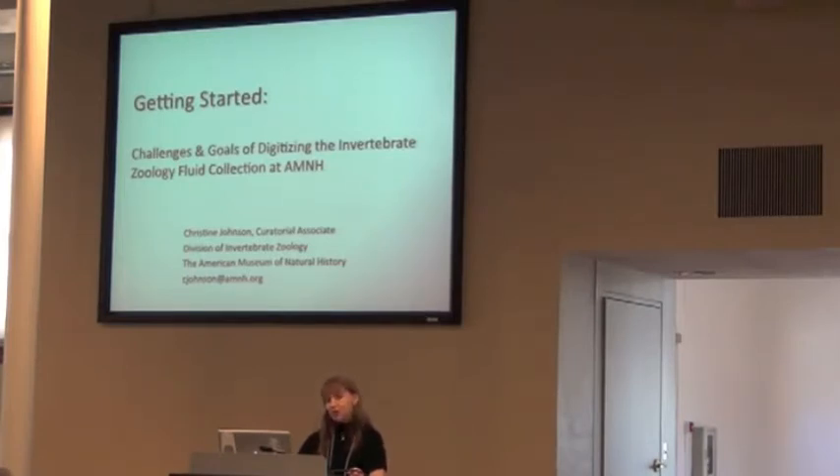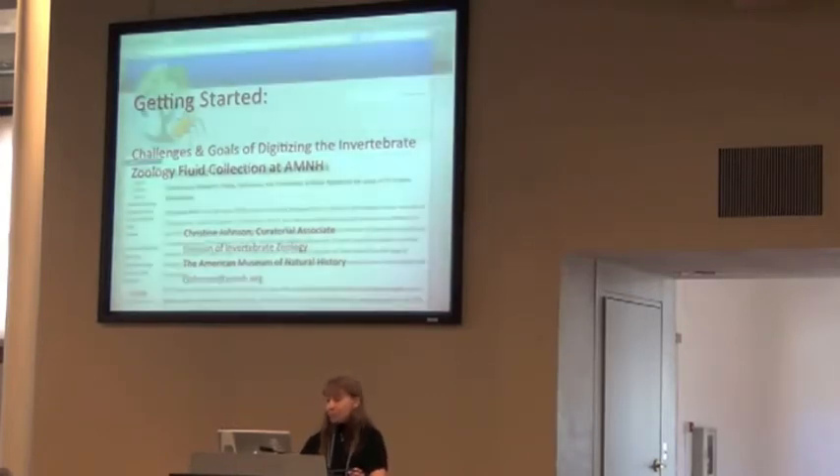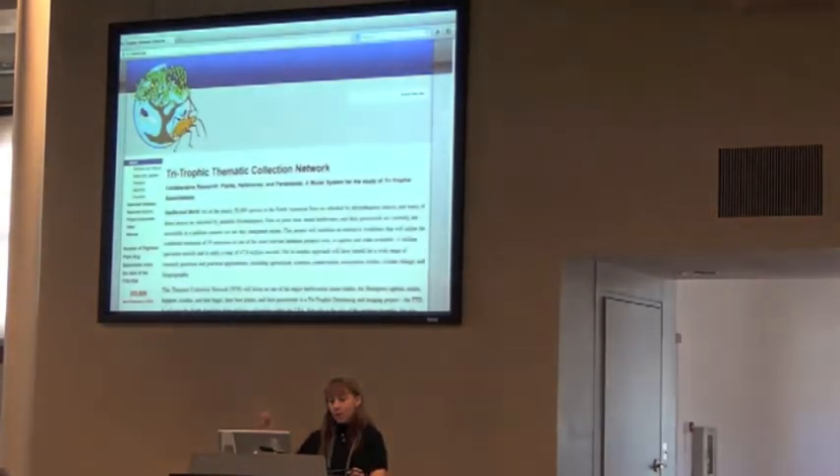Today I'm going to talk about the challenges of digitizing, or approaches to digitizing, the wet collection and some of our goals. I'm actually part of a thematic collection network on pin specimens with Randall Shue at the American Museum of Natural History and Rob Noxie, who's at the New York Botanical Garden, where we're digitizing plant bugs, their parasitoids, and their host plants.